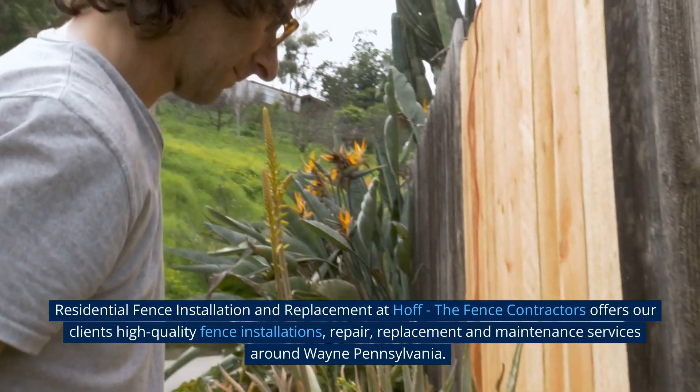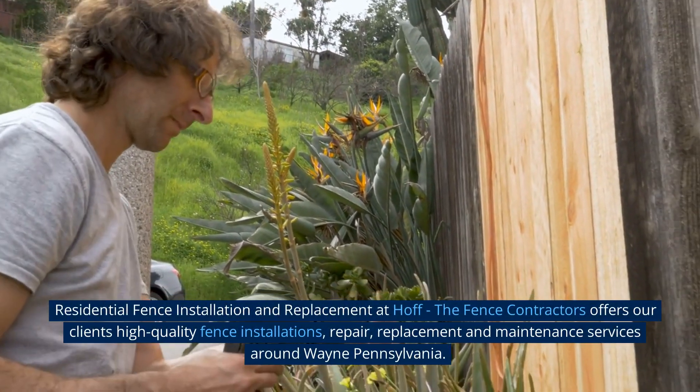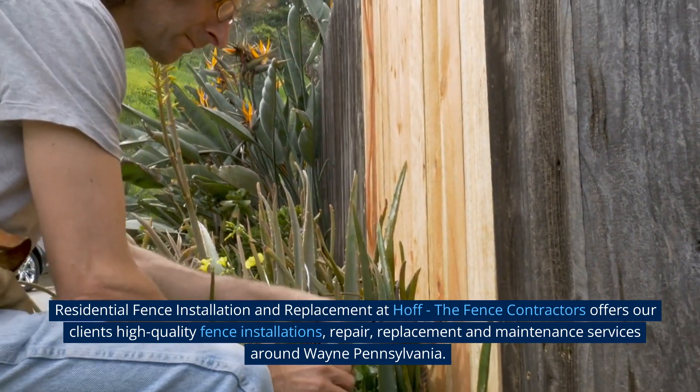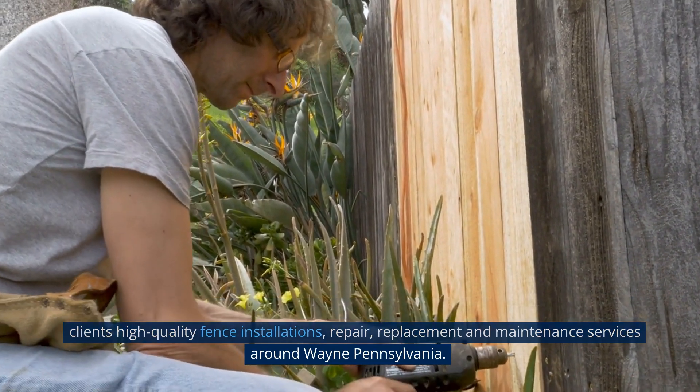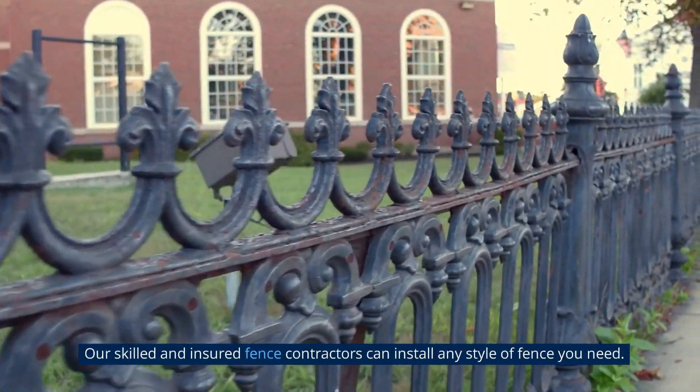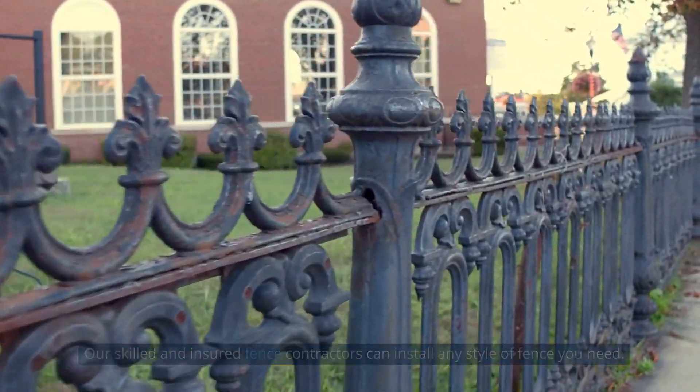Residential Fence Installation and Replacement at HOF, the Fence Contractors. We offer our clients high-quality fence installations, repair, replacement, and maintenance services around Wayne, Pennsylvania. Our skilled and insured fence contractors can install any style of fence you need.